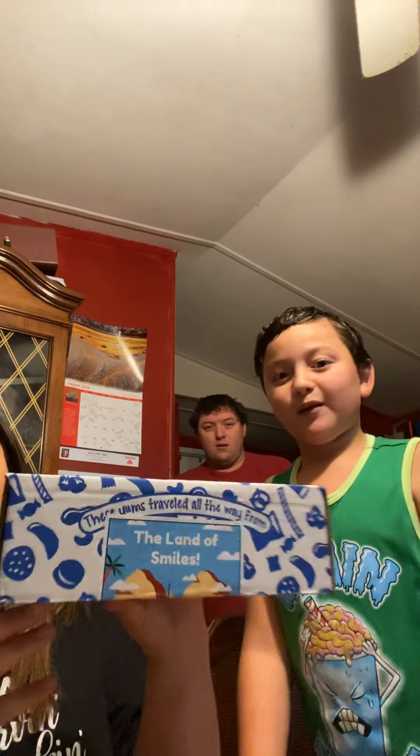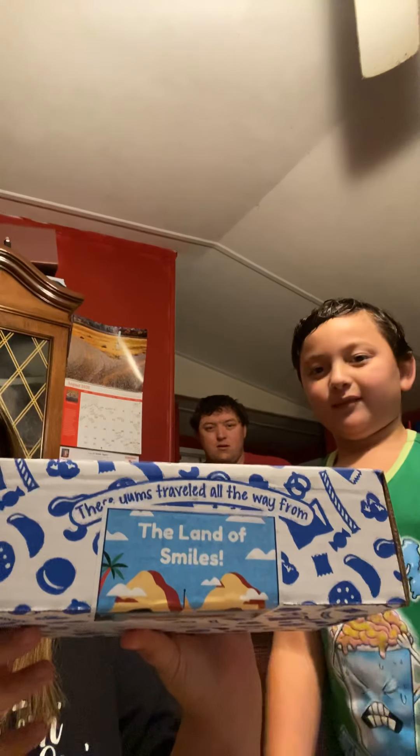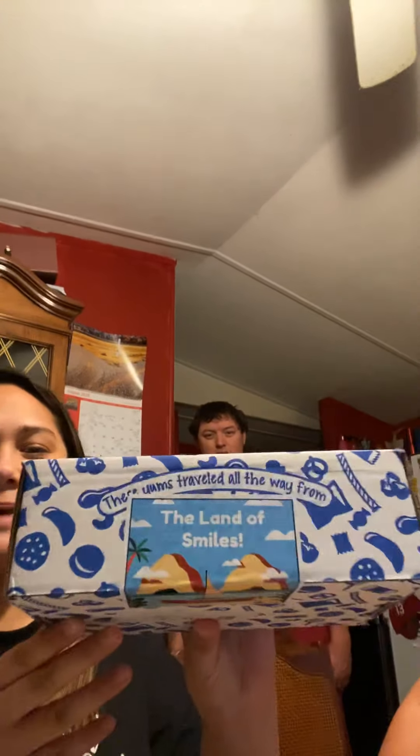Hey guys, my mom ordered the YUM box and we got this from Thailand. Just watch, relax, and it's going to be funny. It says 'the land of smiles' on our YUM box. It's our very first YUM box.